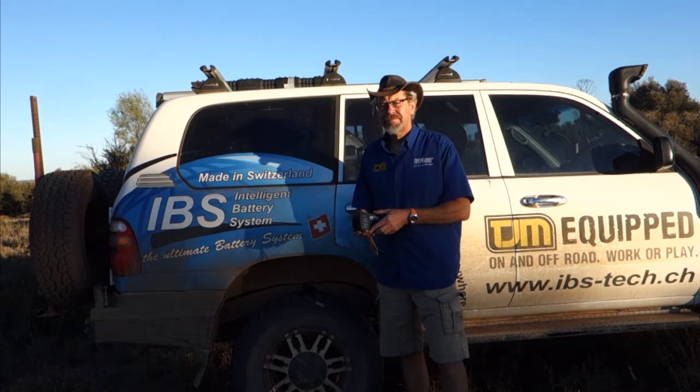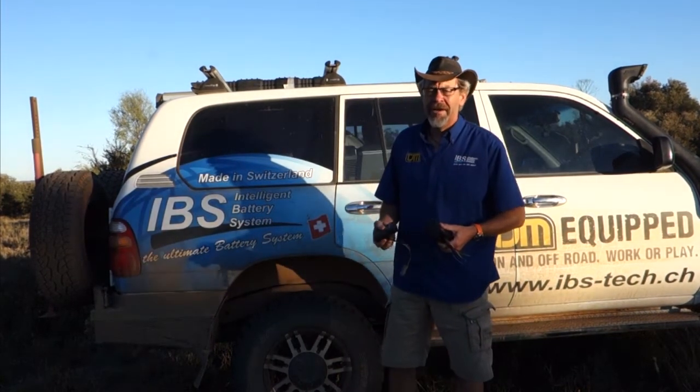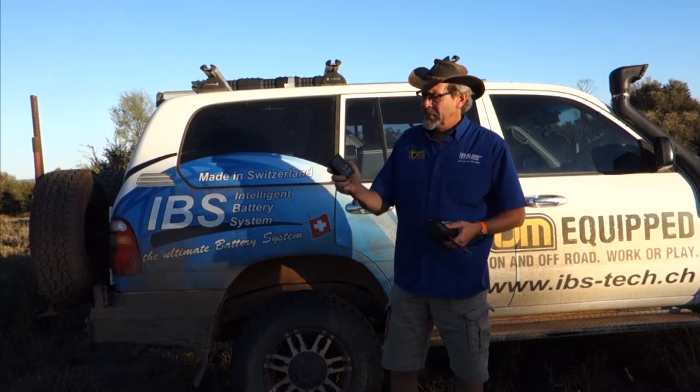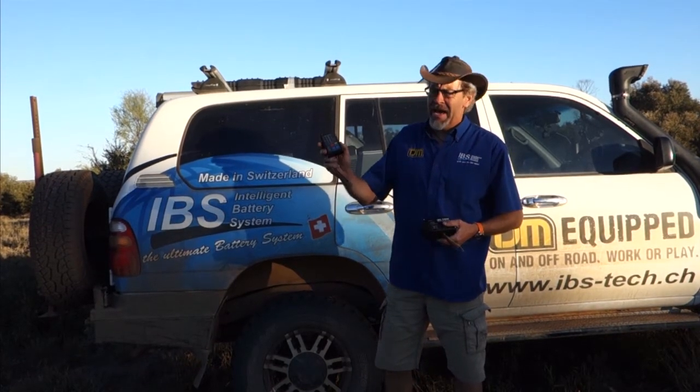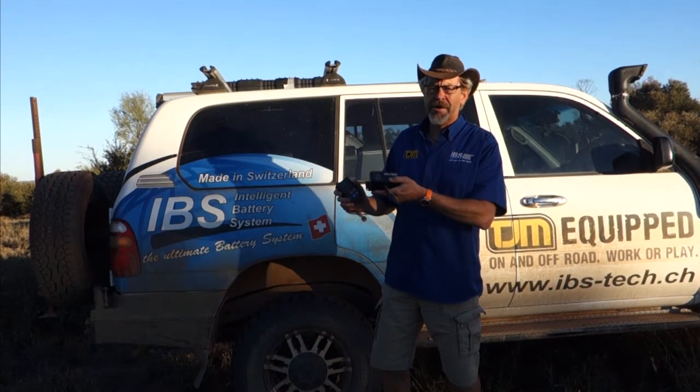What warranty does IBS offer its customers? Most products we offer five year warranties, just like this dual battery system. And the DBM system has a three year warranty.